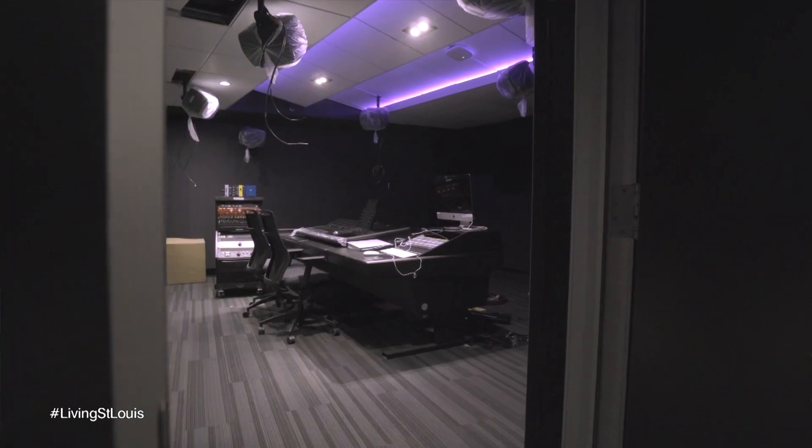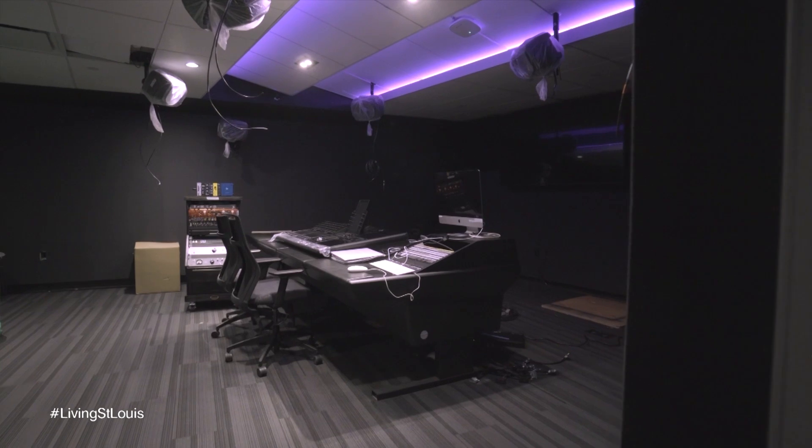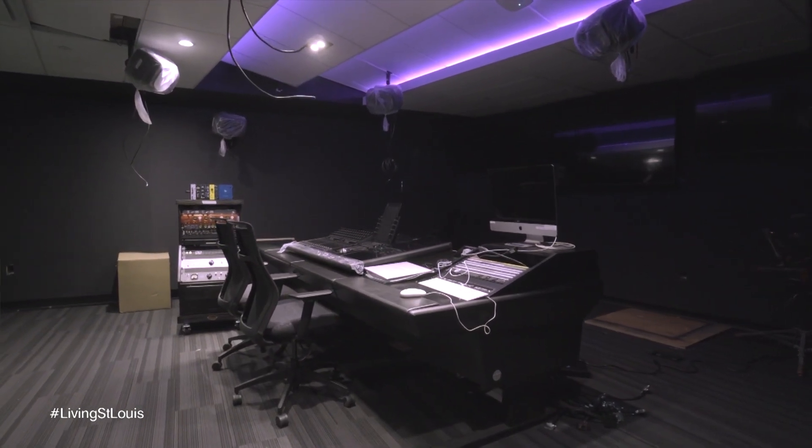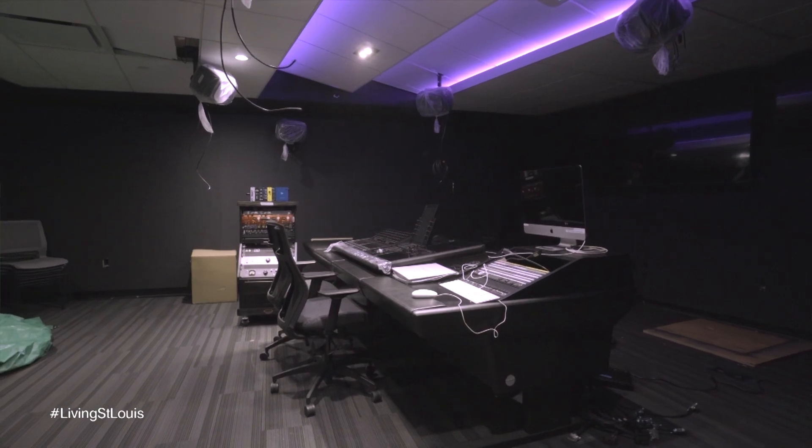This is an immersive sound system. There will be 19 speakers in here that create a full 360-degree spherical sound field. Just the process for this room alone — there's a lot of money in this room.